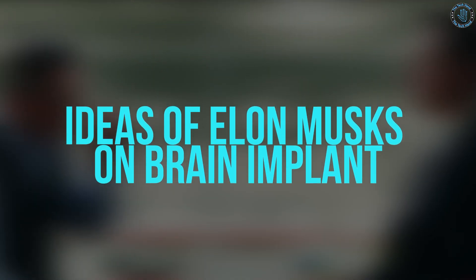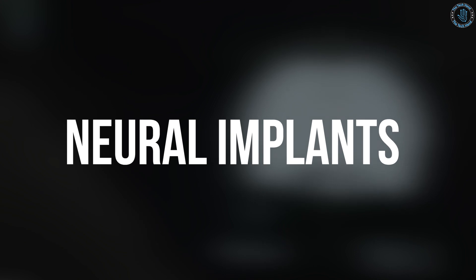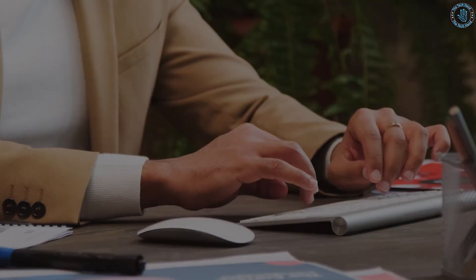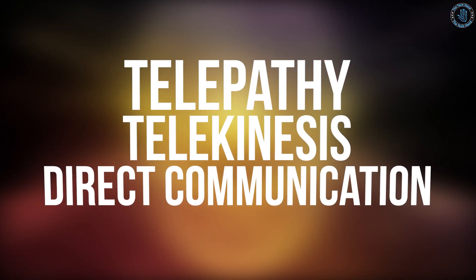Elon Musk, the CEO of SpaceX and Neuralink, has spoken publicly about his ideas for brain implants. He believes that brain implants, also known as neural implants, could be used to enhance human capabilities and help people keep pace with advancements in artificial intelligence. He envisions a future where people can communicate with computers and machines directly through their brain, and has stated that this technology could allow for things like telepathy, telekinesis, and direct communication with AI.